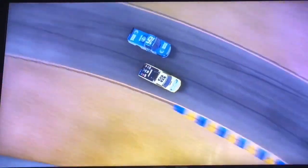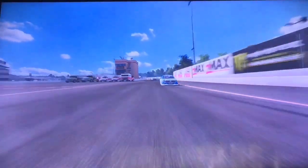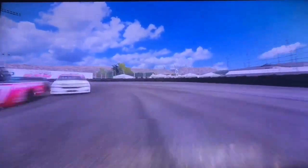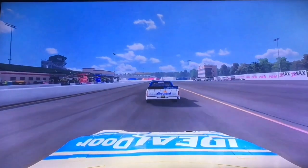Couple of corners to go here at Sonoma. Crafton getting to the 52 of Friesen — here he comes on board with the 88. Here they come — two more corners to go. Contact! Friesen and Crafton get together, going into the barriers. Austin Hill goes from third to first — and Austin Hill is going to win at Sonoma! What a finish!